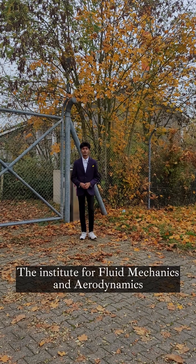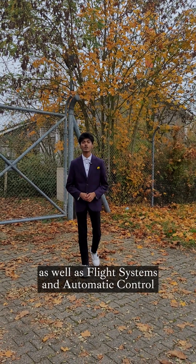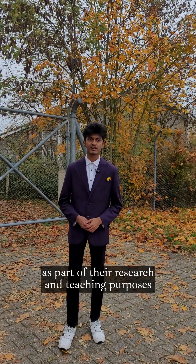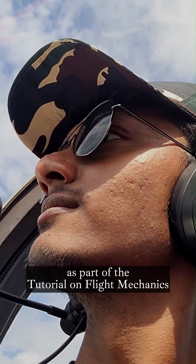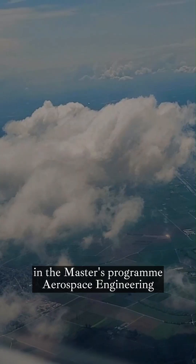The Institute for Fluid Mechanics and Aerodynamics as well as flight systems and automatic control operate two Grob 109B motor gliders as part of their research and teaching purposes. I also had the opportunity to fly in this glider as part of the tutorial on flight mechanics in the master's program in aerospace engineering.